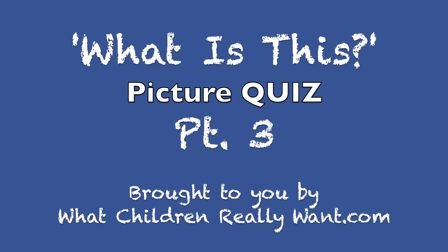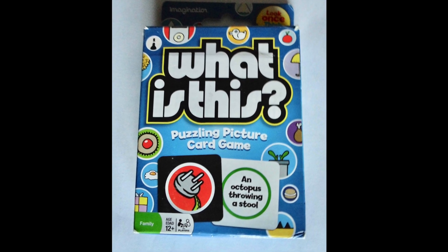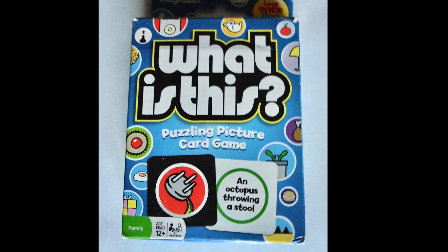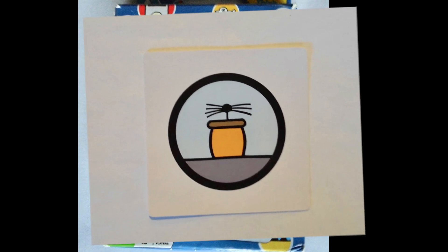What is this? It's a picture quiz part three, brought to you by WhatChildrenReallyWant.com. I'm going to show you six picture cards. Can you guess what they are? I'm going to give you a little bit of time, but pause the video if you need more time, and I'll show you the answers afterwards. Are you ready? Here we go.